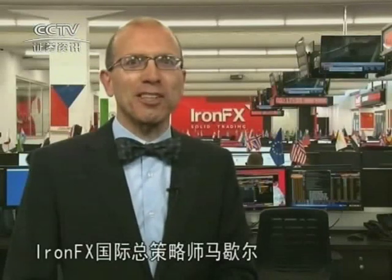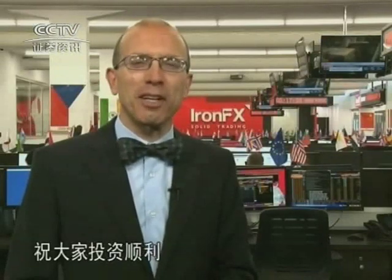So that's my view. Any questions or comments? Please feel free to message me at ngittler at IronFX.com or get in touch with your IronFX representative. This is Marshall Gittler, Head of Global FX Strategy at IronFX, wishing you solid trading.